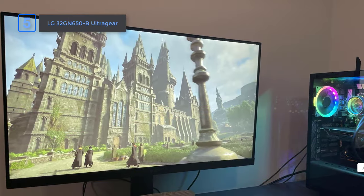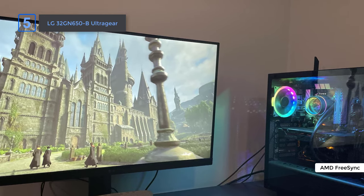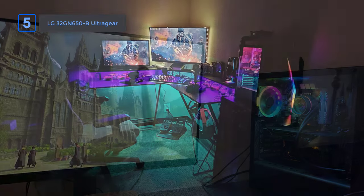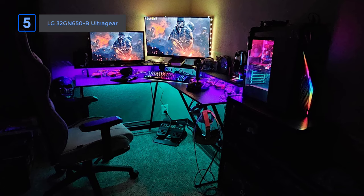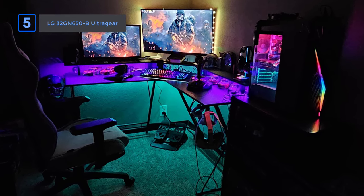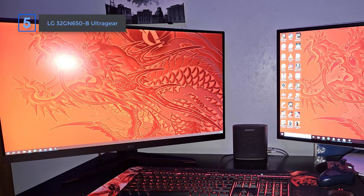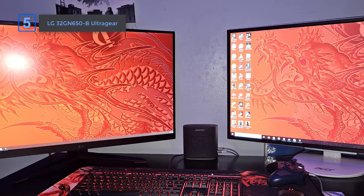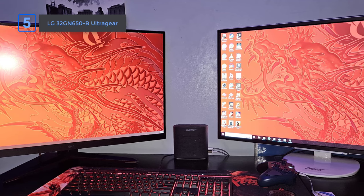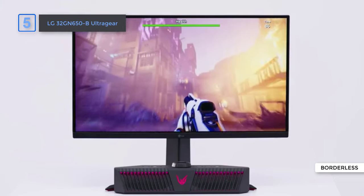It uses AMD FreeSync technology, which helps keep the visuals in sync with your graphics card's output, preventing any tearing or stuttering that can spoil your gaming experience. The monitor's VA panel provides a great contrast ratio of 3000 to 1 and vivid colors covering 95% of the sRGB color range, ensuring images are sharp, detailed, and colors look accurate.